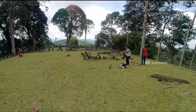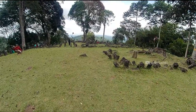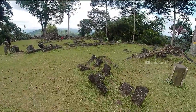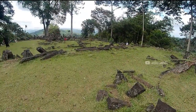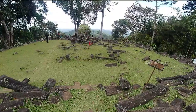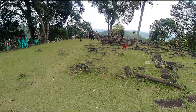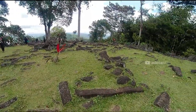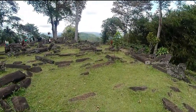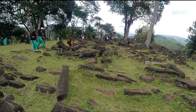Ukurannya 5 kali lebih besar dari piramida di Mesir, akan tetapi tenggelam akibat gempa dahsyat di Indonesia. Jadi Gunung Padang ini bukan gunung alami, melainkan dibuat oleh manusia — gunung buatan berupa punden berundak yang mirip dengan piramida. Namun karena terlalu lama, tumbuhan menutupinya sehingga menjadi sebuah gunung. Penelitian terpaksa dihentikan pada zaman Presiden SBY sejak tahun 2014. Sampai jumpa di video selanjutnya, assalamualaikum.